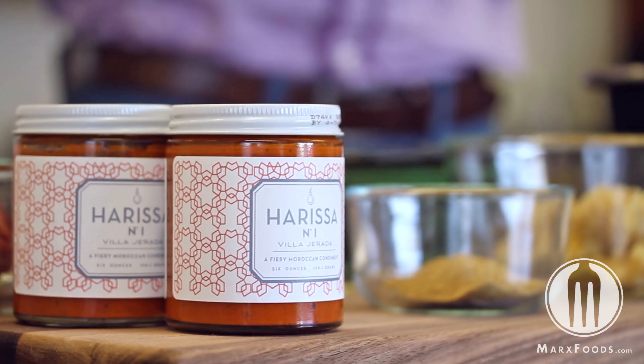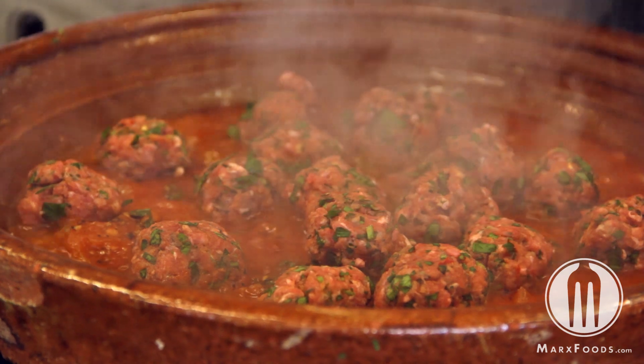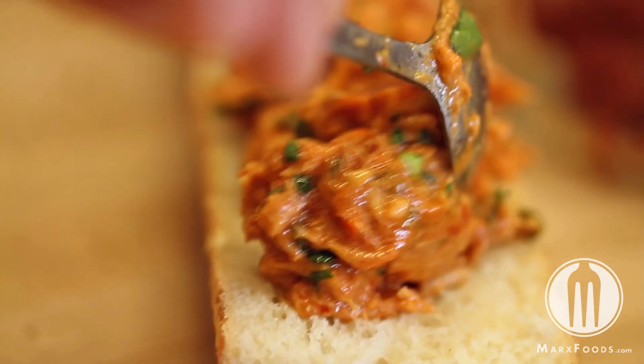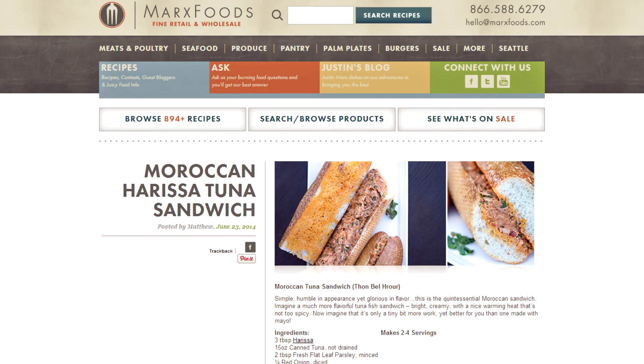Harissa is a fantastic ingredient to add heat, acidity, and depth of flavor to a wide range of dishes. I asked Mehdi to make us a few recipes — he chose to make the classic tuna sandwich of his youth and a tomato and egg tagine. Check out the Mark's Foods blog for both recipes.